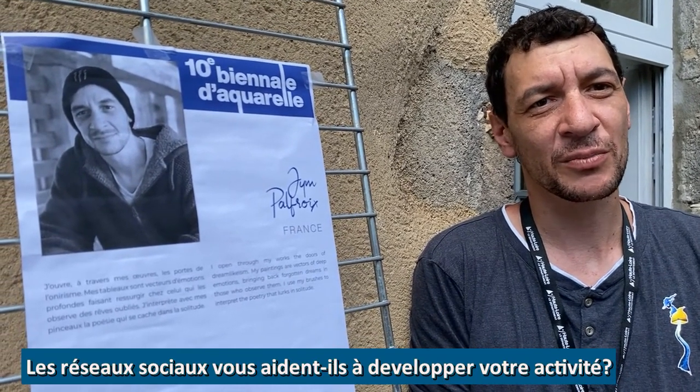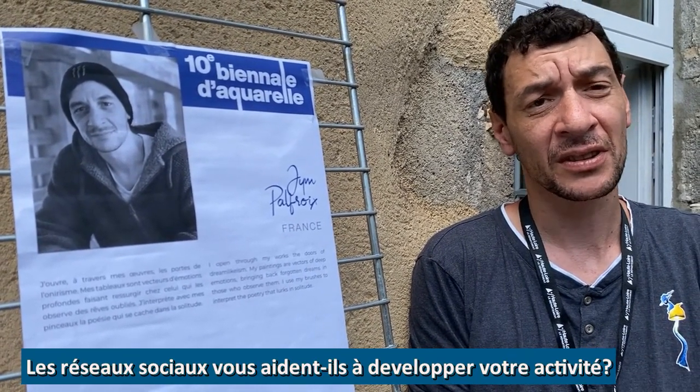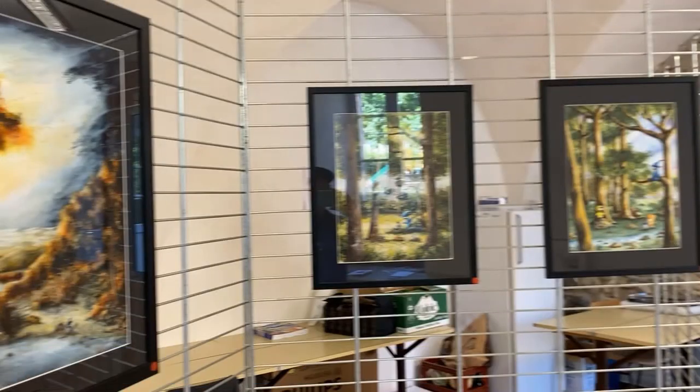Especially when we were confined, many artists were told they couldn't expose or sell because galleries were closed — but in fact, it didn't change anything for me. Thanks to social media, it saved my commerce, as I say.